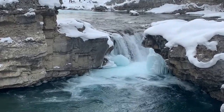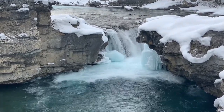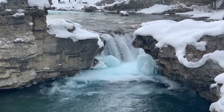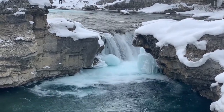This is Elbow Falls in the middle of winter. You can see that blue, deep icy blue color, and there's a giant icicle on the side. Definitely a different, cool winter vibe when visiting during winter.